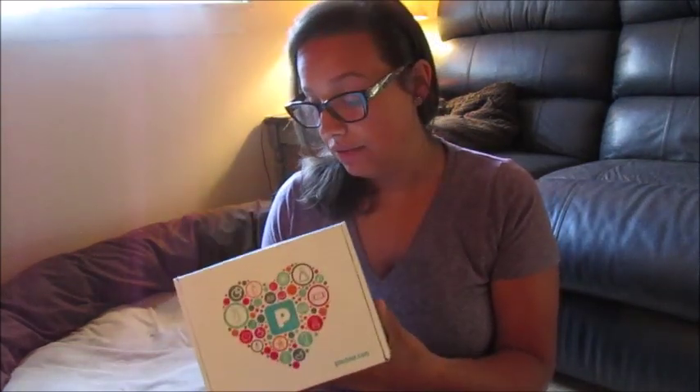Hey guys, welcome back to my channel! I'm doing a fun video today — an unboxing of this Pinch Me sample box. I was contacted by somebody from the company a week ago and they said, do you want to try one of these boxes and do an unboxing for your subscribers? Buster wants to be in the video, so anyway, I have this Pinch Me box and I haven't opened it yet.